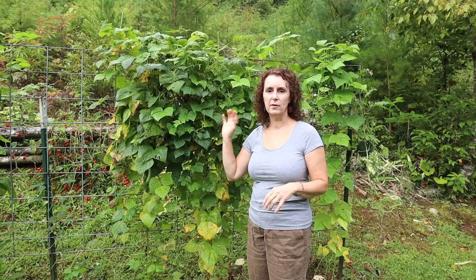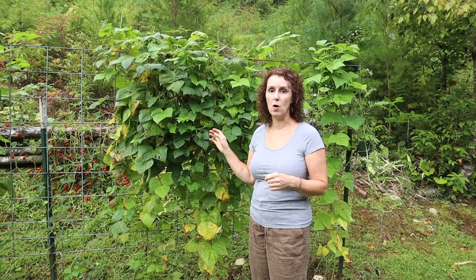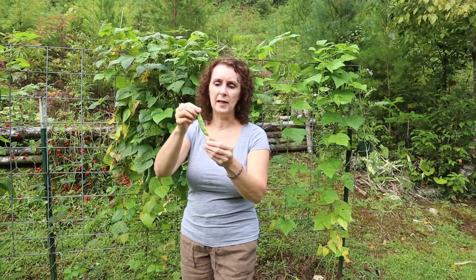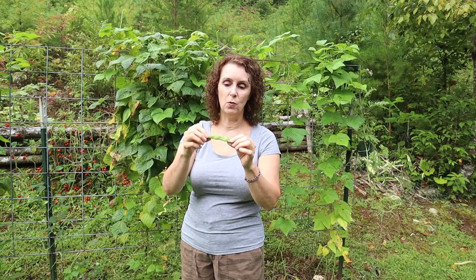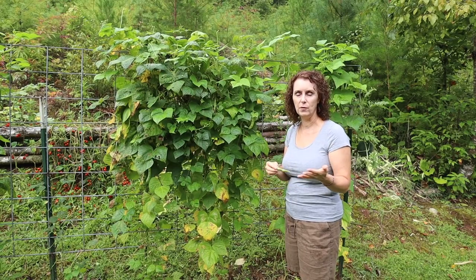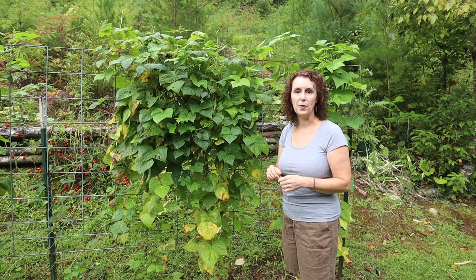On the other end beside the rattlesnake beans, we have turkey craw beans that someone sent me and they are doing really good too — they produce a really big bean. It took a long time for them to come on but once they did they've really been a good producer. And then on the end of the trellis we have one called a goose bean that a viewer sent me, and they are finally producing, so I'm excited about them.